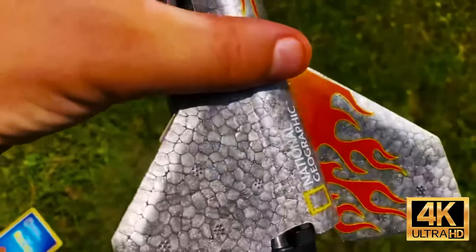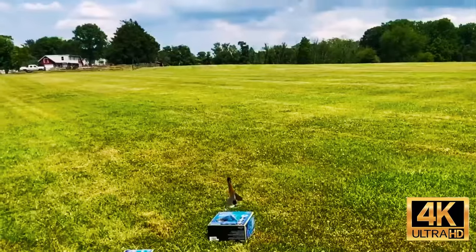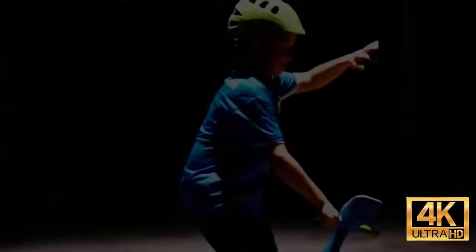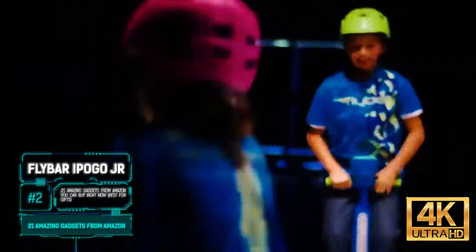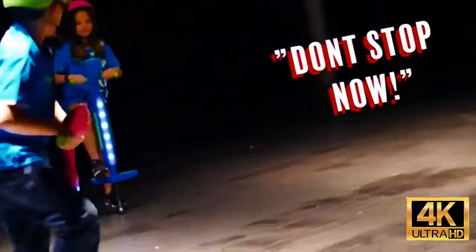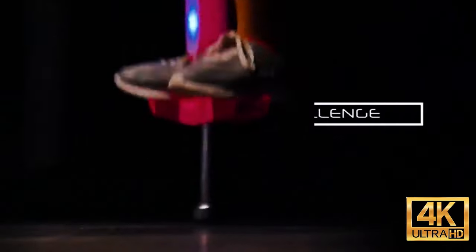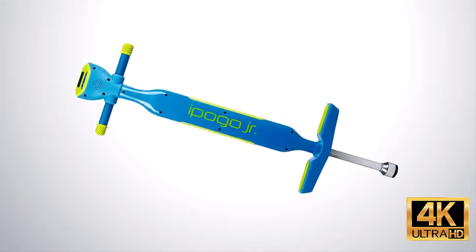Next up is the children's pogo stick. The main feature is a screen which displays the number of jumps. The manufacturer is sure that this will be a great incentive for friendly competitions. In addition, stickers will encourage users with phrases like 'keep going' or 'you're a fly buster.' The pogo stick glows every time you jump, which will brighten up the competition.